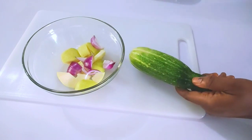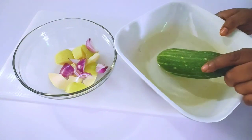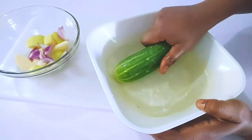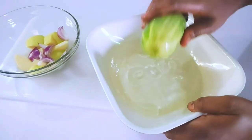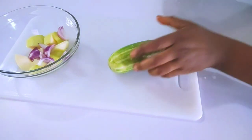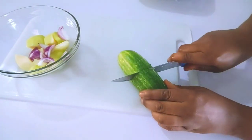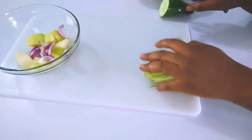With cucumber you won't have those wrinkles and fine lines. Even if you already have wrinkles and fine lines, it should get rid of them gradually until there are none. I'm going to cut just a little because I'm making for two glasses. You can decide to add everything if you want.